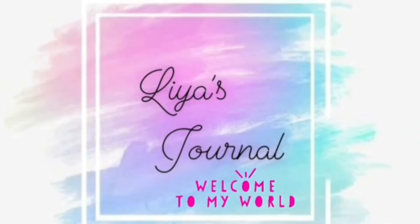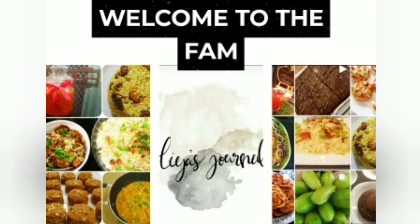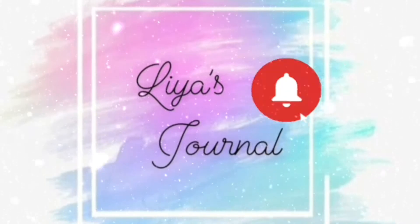Hi friends, welcome or welcome back to my channel Leah's Journal. If you are new here, hi I am Leah and please subscribe to join the cute little Leah's Journal fam.